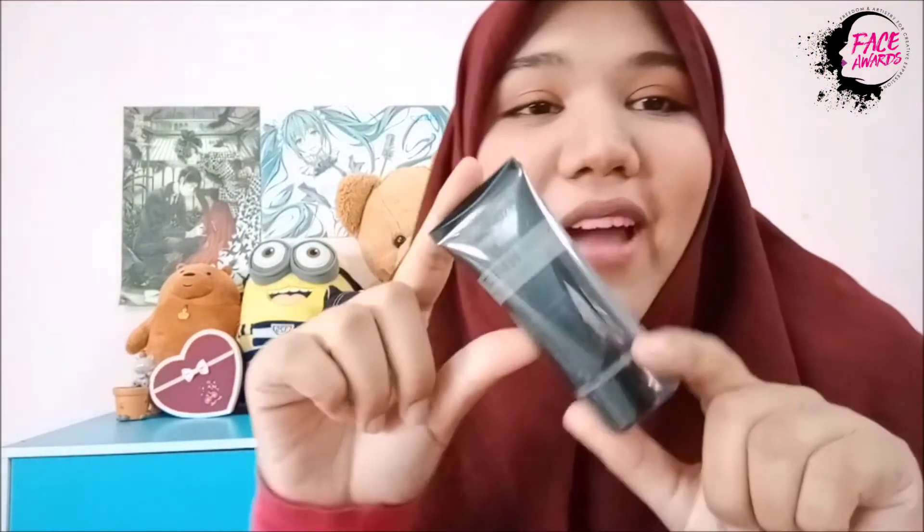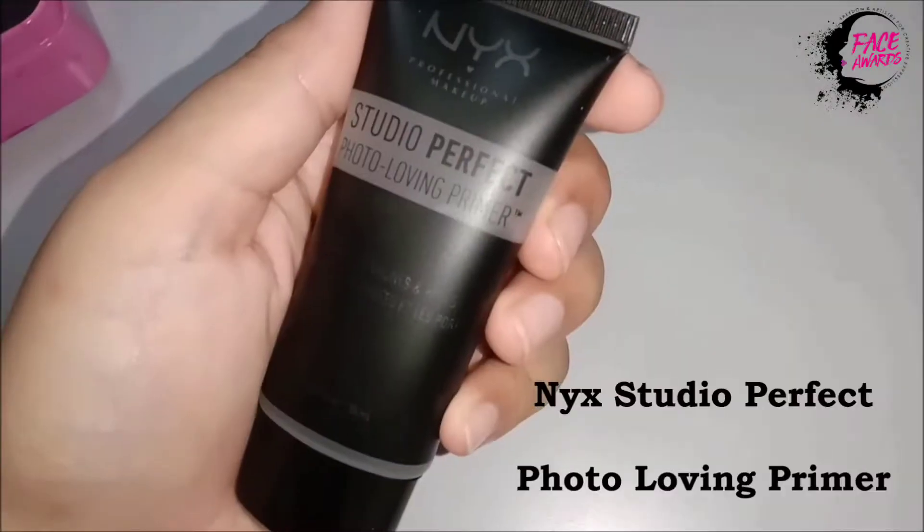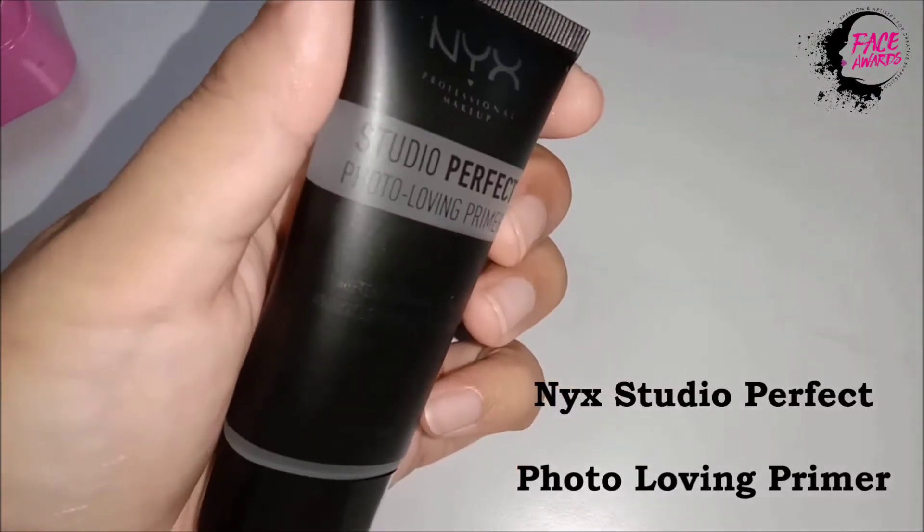Next we have a primer from NYX. Thank you so much — oh my God, this is amazing. Do you know how expensive this thing is? This is so wonderful. And we also have a NYX setting spray that you use onto your face after you finish all your makeup, to make it last longer. So it's important for you to wear this.